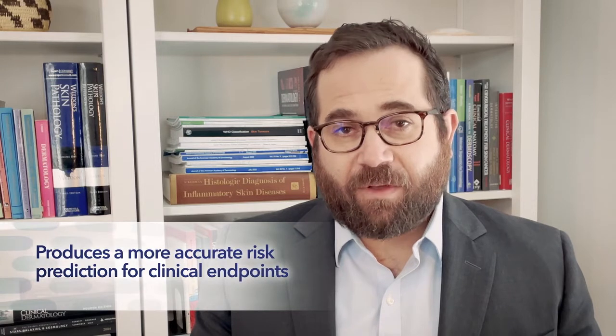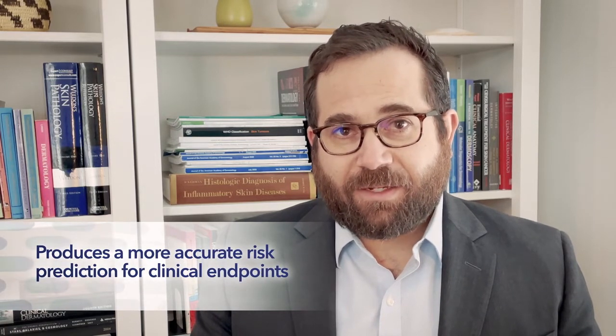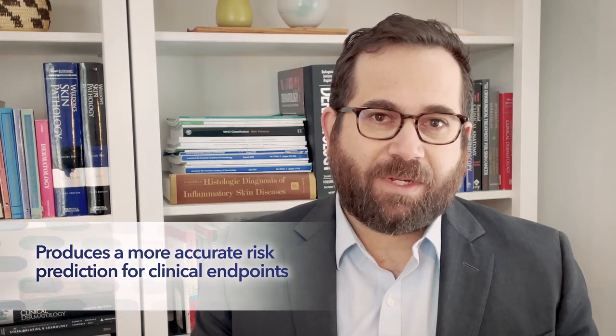Combining Castle Bioscience's gene expression profile test with AJCC stage produces a more accurate risk prediction for clinical endpoints that impact clinical decision making and are meaningful to the patients who we take care of. Castle provides the future of melanoma prognosis for our patients today.